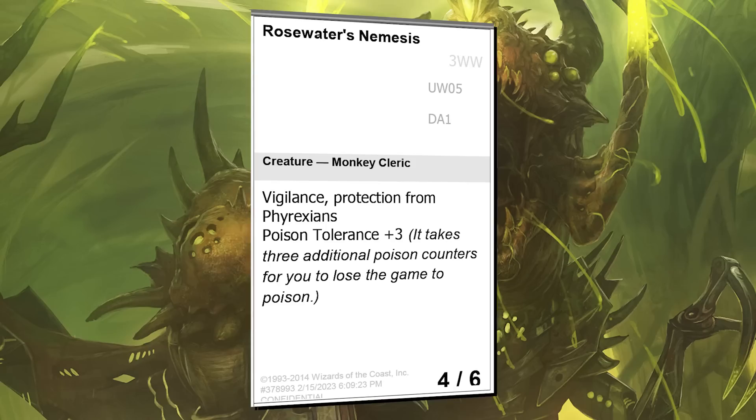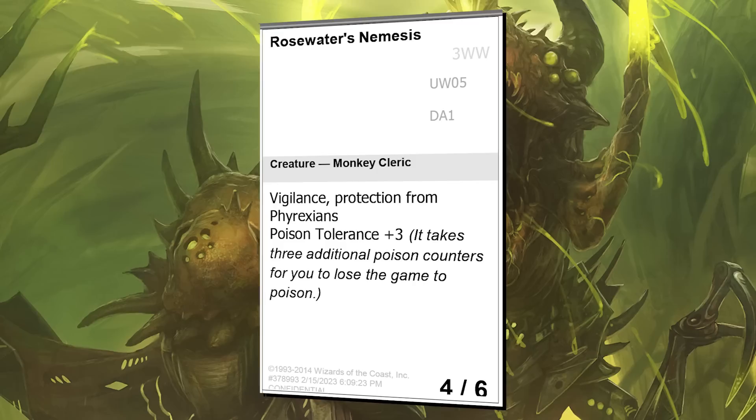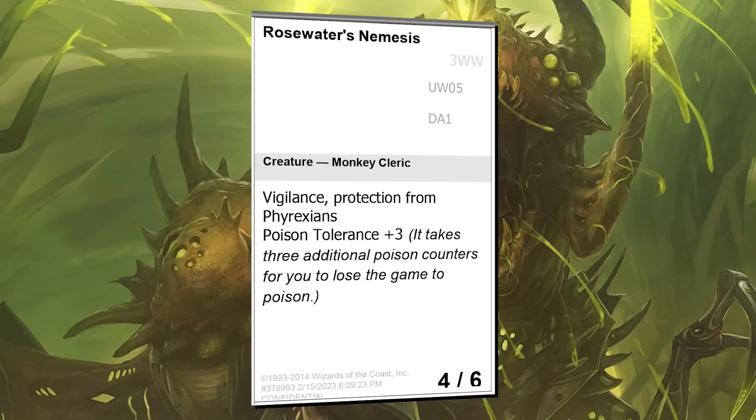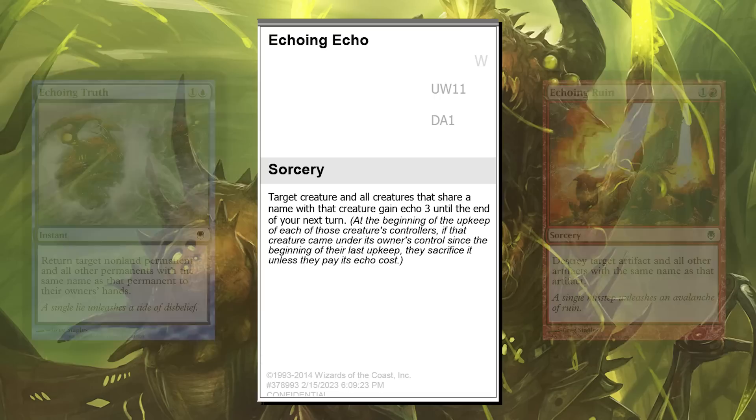Mark loves Phyrexians and loves poison, so it's his nemesis. I wanted to create a little slower format than All Will Be One, so giving a little poison resistance seemed like a good idea. I didn't take away any poison counters — that's part of the principles of poison — but this can delay it a bit. There's one poison tolerance card in each color, plus colorless. But be afraid — you can blow it up and set things right back to normal. One more fun fact: it's a monkey because Mark hates bananas.